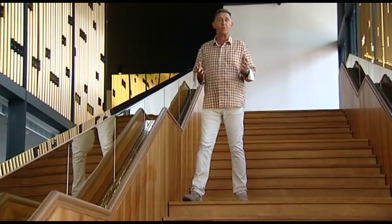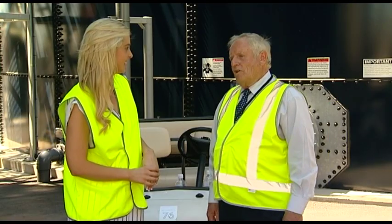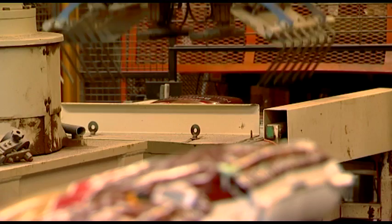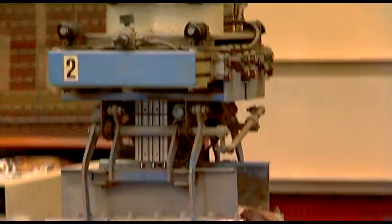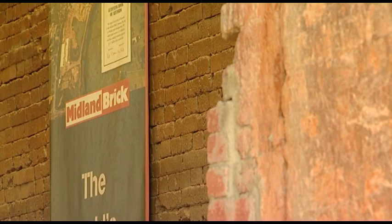On today's program, the wonderful Hollies at Richgro, looking at a brand new plant. We've got a lot of innovations on this site and it would be my pleasure to show you some of those. The great man Hans is with the wonderful people at Midland Brick.